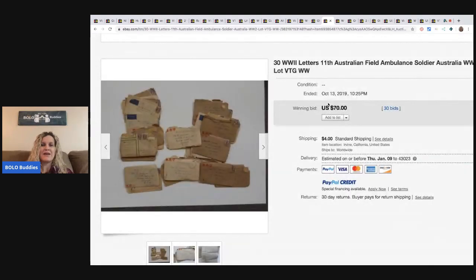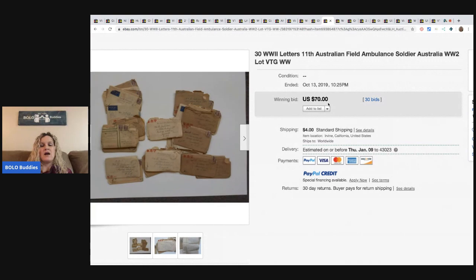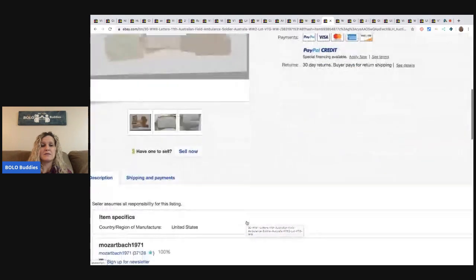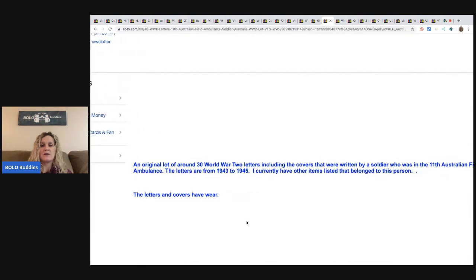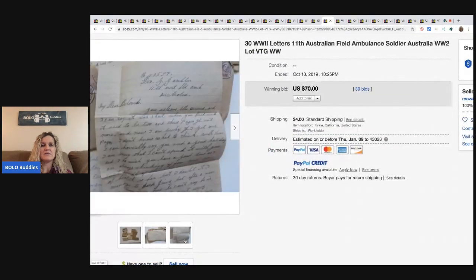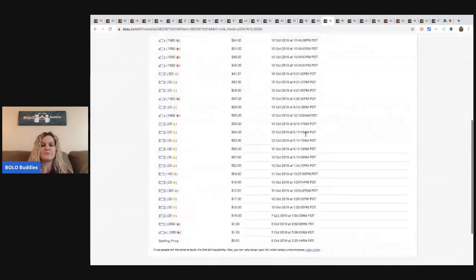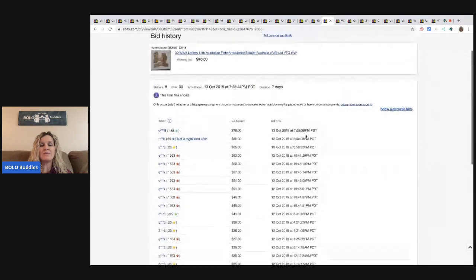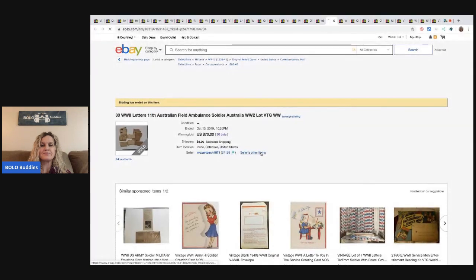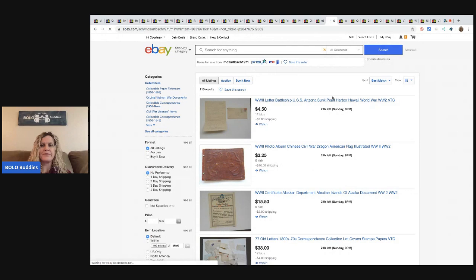The next item might surprise you guys — these are 30 World War II letters. I'm guessing the person who bought these probably read through them. It says they were written by a soldier in the 11th Australian Field Ambulance, letters from 1943 to 1945. The seller notes they currently have other items listed that belong to this person. This sold for $70 with 30 bids. I want to see what they started the auction at — started it at one cent. Let's look at their other listings.